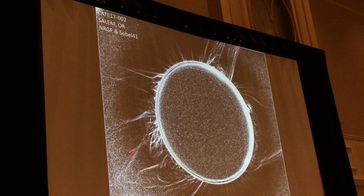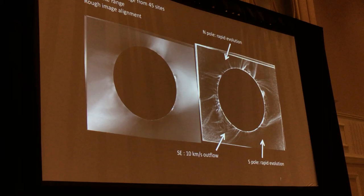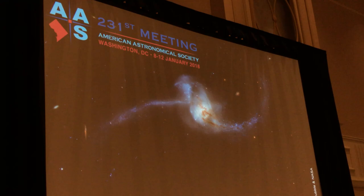Here's a first-cut movie where we've done that alignment. You can see from the twisting of the edge of the field of view how everybody inserted their camera into the telescope slightly differently, and we're trying to take that out. We did see some motions even with our first-cut analysis.